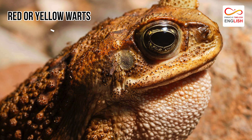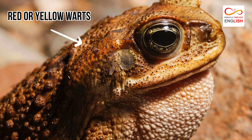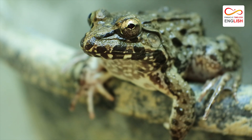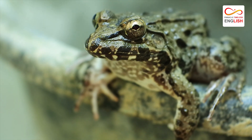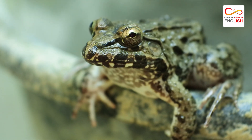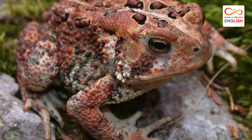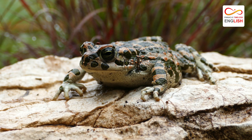poisonous. Often red or yellow warts decorate the toad's thick skin, serving as one of their main adaptations to protect them from predators. Most of the time, American toads have brown skin, but there are some variations in their markings.